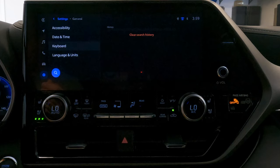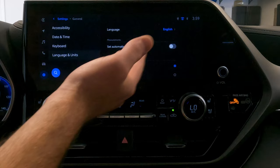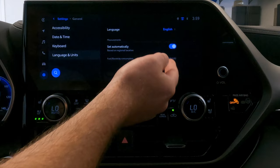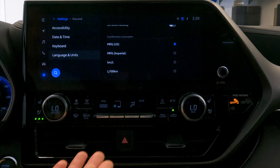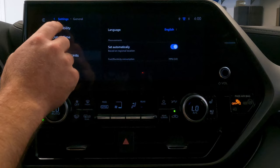Finally in the general settings, language and units allows you to set the language of the unit along with the unit of measure for the system. If you set it to automatic, it's going to use GPS and default to things like English and miles per hour. But if you'd rather use kilometers, you can go in and set that — useful if you move this car up to Canada or somewhere that uses kilometers versus miles.